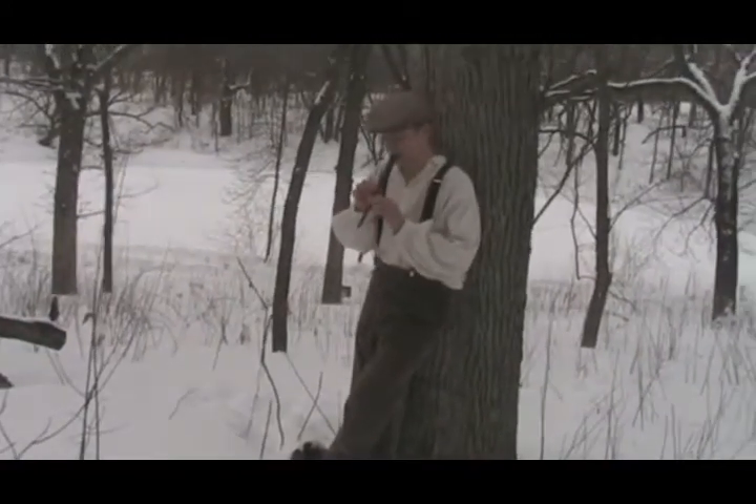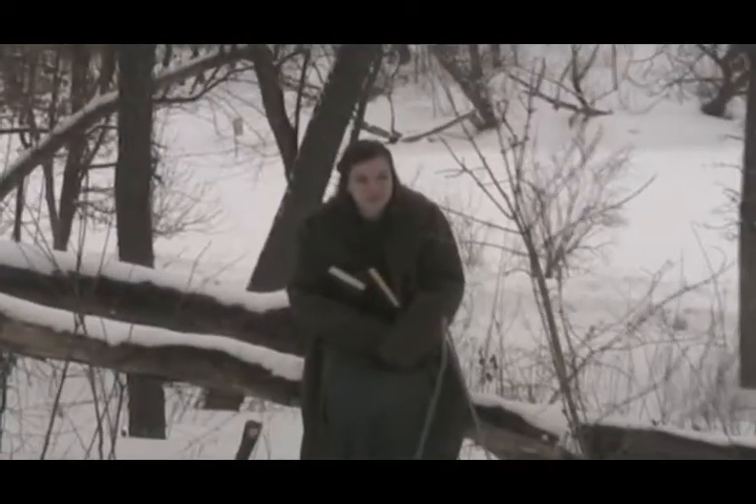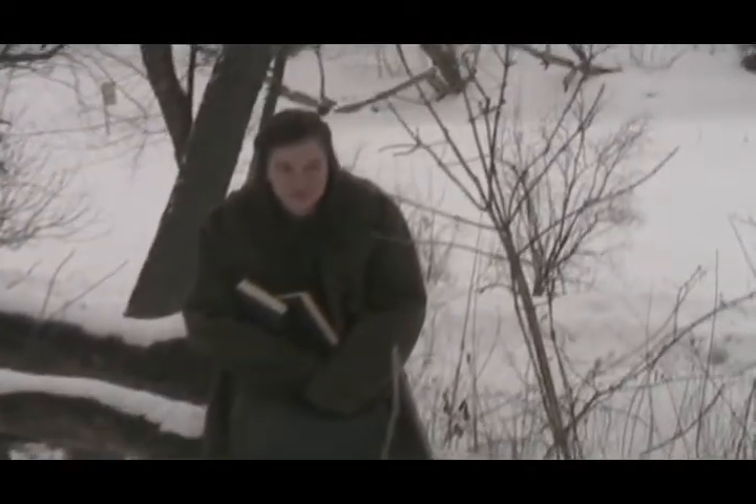Here we go, ready? Yep, just look down. Just kind of looking down like you don't want to make eye contact with him. And then we'll cut to you in a second.